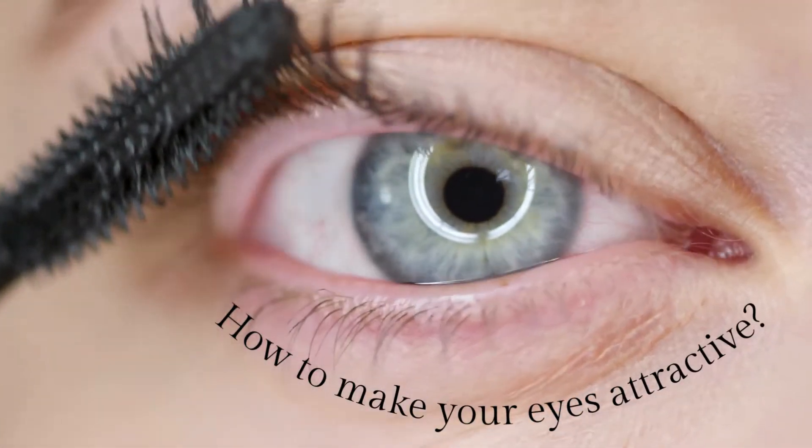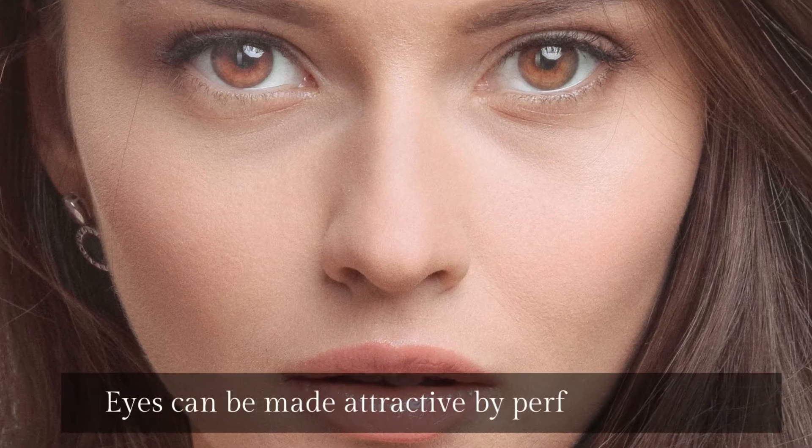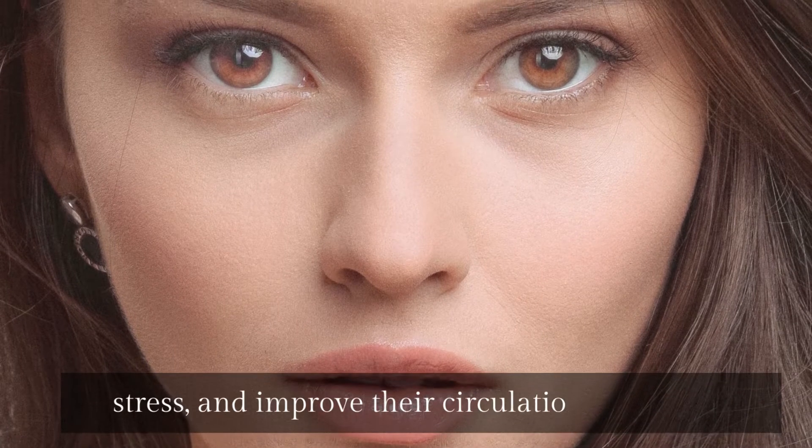How to make your eyes attractive. Calm tired eyes. Eyes can be made attractive by performing some eye exercises, as they give them shine, help relieve stress, and improve their circulation.